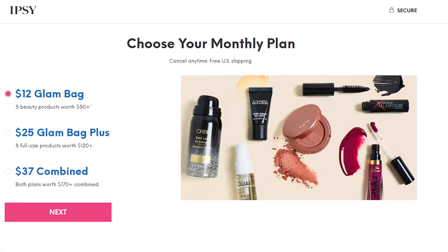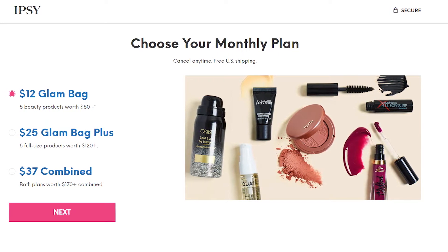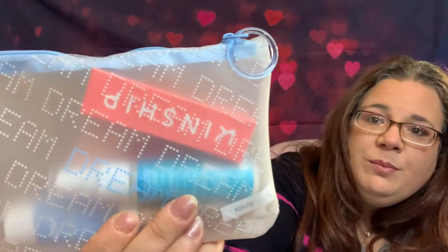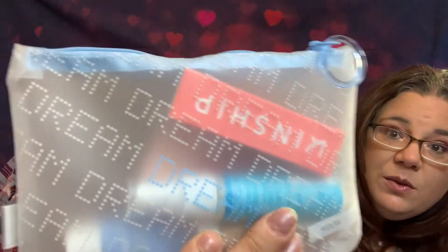Today we're bringing you the Ipsy Glam Bag. It comes in a little bag like this. You get five items, and it's generally worth at least $50. This is what the bag looks like this month — it's a cute bag. It says 'dream' all over it in little dotty words. January 2021, the theme is 'Dream It.' New month, new year, and the sky's the limit. When you start small, a trim here, a bold lip there, your grandest glow goals will be within reach.